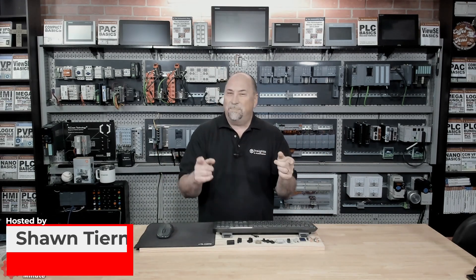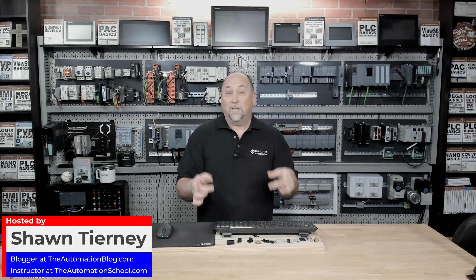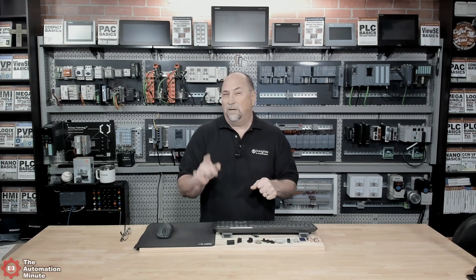Welcome back to the Automation Minute. In this episode, I want to cover the top product trends I'm seeing in industrial automation based on what I see each week as I cover the news on the Automation Morning Show.